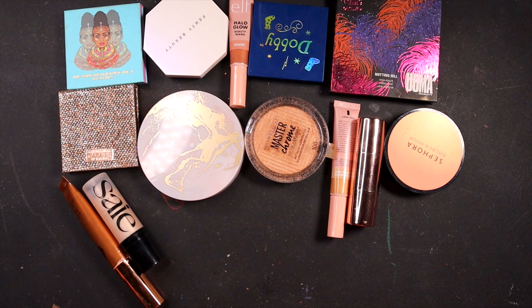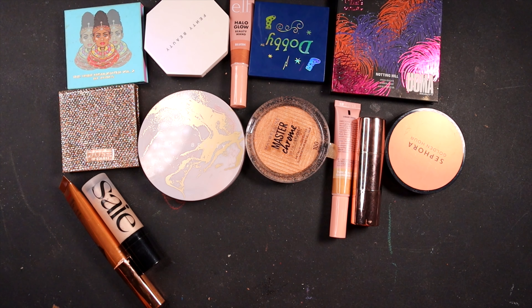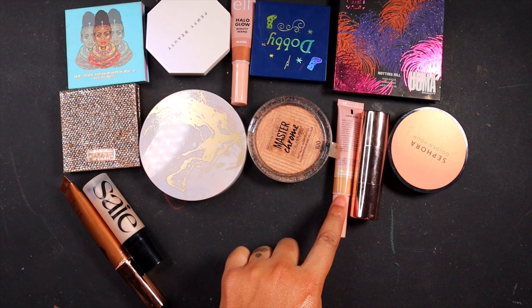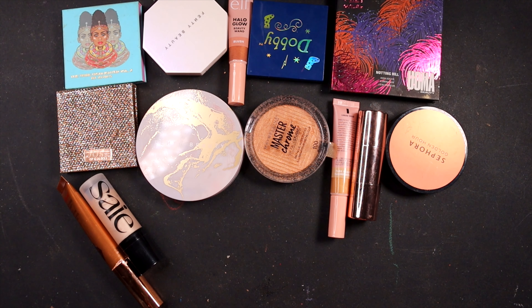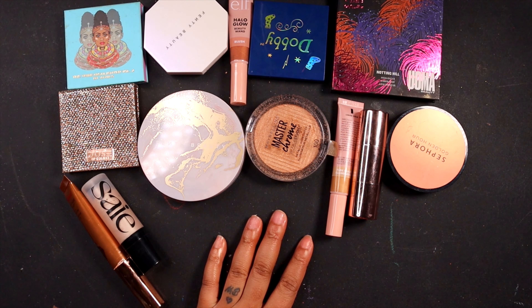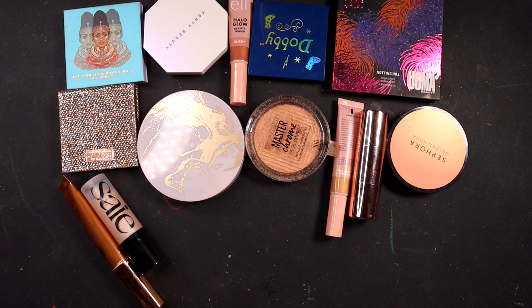Alright, how many do we have at the start? 28. So it looks like we are getting rid of 13 — still about half. We actually did a really good job. So we're getting rid of Juvia's Place, Fenty, Elf, ColourPop, Uma, Sephora, Anastasia, another Elf, Maybelline, Fenty, Dose of Colors, Say, and Charlotte Tilbury. So 28 minus 13 equals 15 highlighters that I still have in my collection, which again is still too many, but you know what, we're doing good. So operation getting rid of half of my makeup collection is actually going really well and I'm very excited about it. Hopefully you guys are enjoying these videos and you are loving them. If so, leave me a comment down below, give this video a thumbs up, and if you have not already, go ahead and subscribe. I love you guys so, so much. Thank you so much for watching and supporting my channel and I'll talk to you in the next video. Bye!